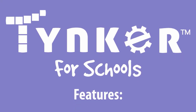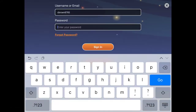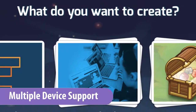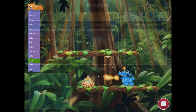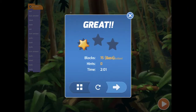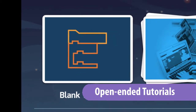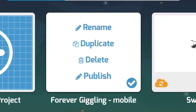Tinker for Schools on iPad features: multiple student access, comprehensive quizzes, support for awesome robotics devices, a gamified self-paced environment, support for multiple learning styles, and a moderated community for publishing projects.